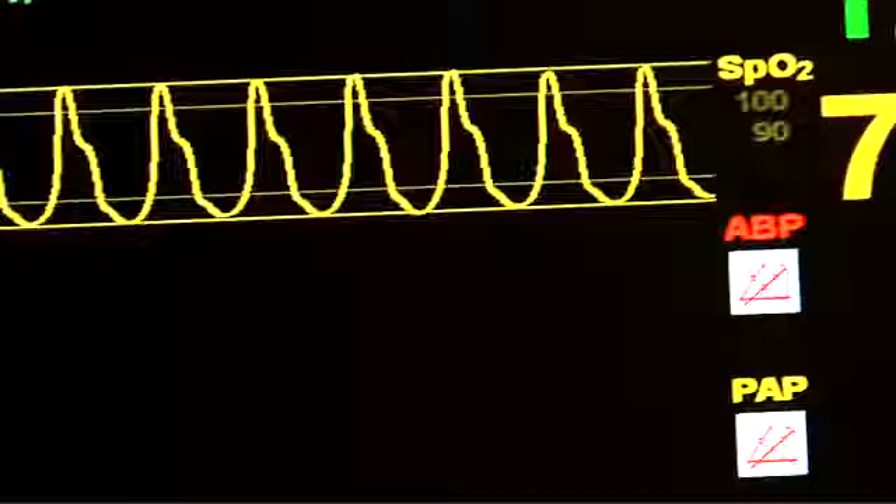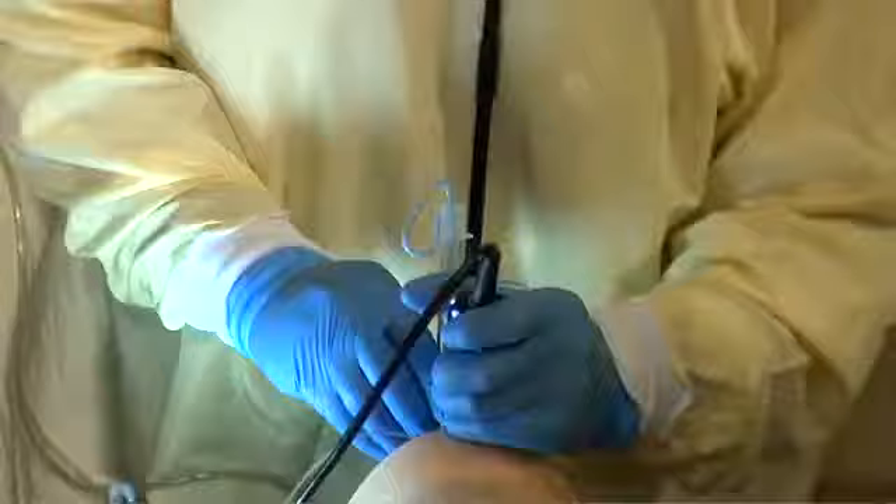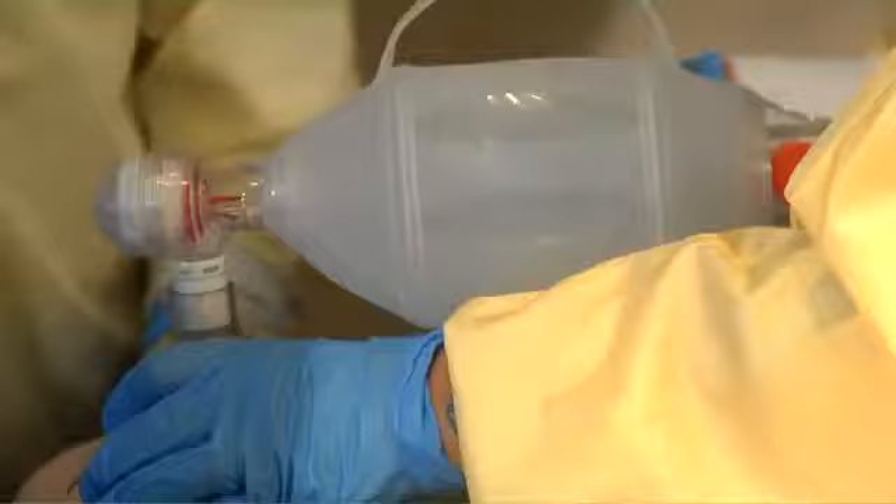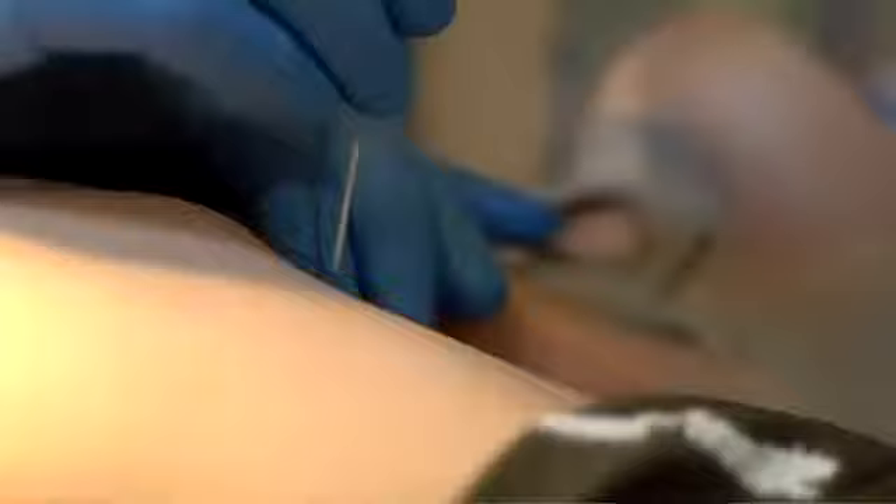We need to get him intubated here. Listen for breath sounds, please. I've got some breath sounds, but still diminished on the left. Got the needle in. Needle's in. Got air back.